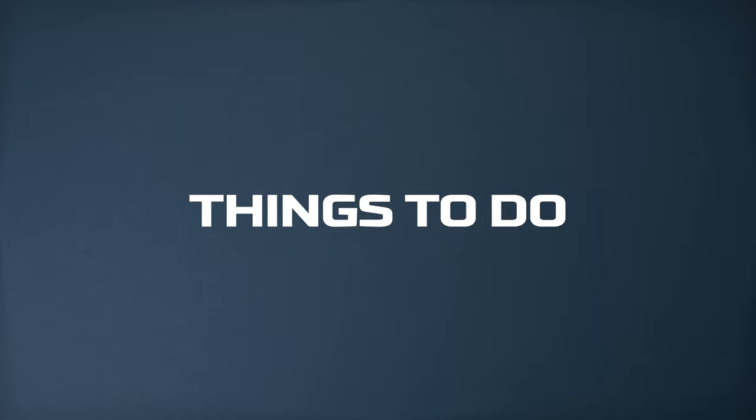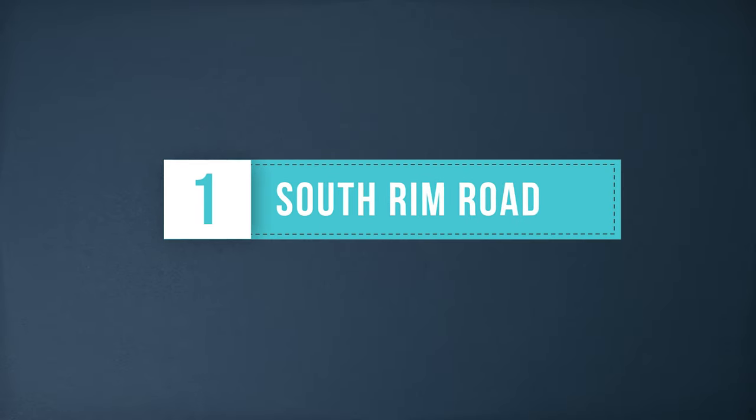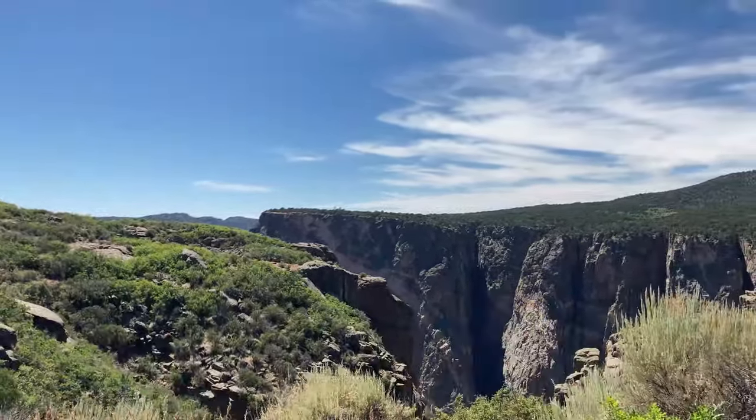Drive the south rim road. This scenic drive allows you fantastic views of Painted Wall, Gunnison Point, and Sunset View. You can get out and explore these views closer or just enjoy them from the car.